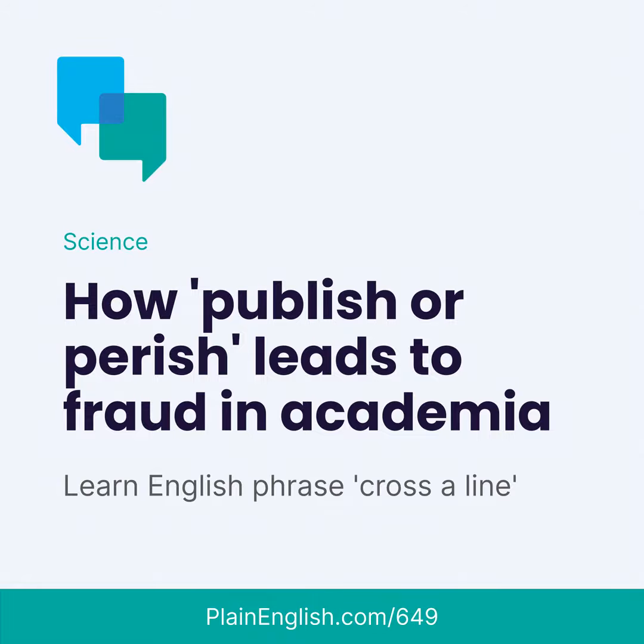How to make the scientific method more scientific. Hi there, everyone. I'm Jeff, and this is Plain English, where we help you upgrade your English with stories about current events and trending topics. In each episode, I share a story about what's going on in the world, and I also show you how to use a common English expression.